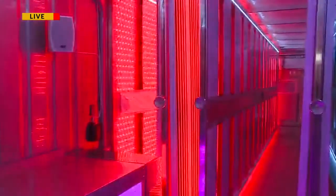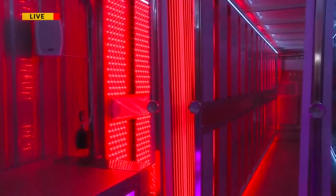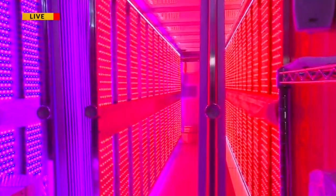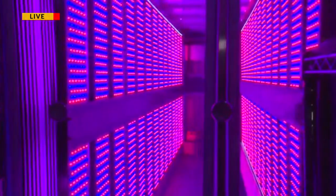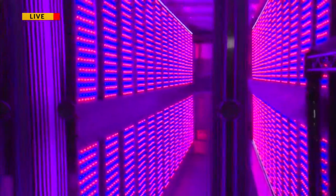You've got these panels of LED red and blue lights. Red light encourages growth up, and blue light encourages to grow out. All the growth will happen in these vertical panels.